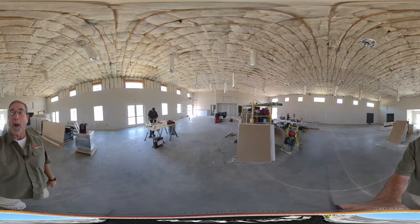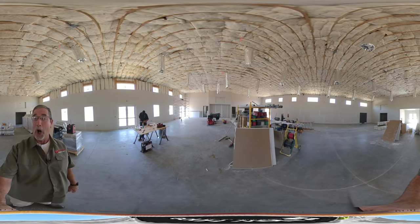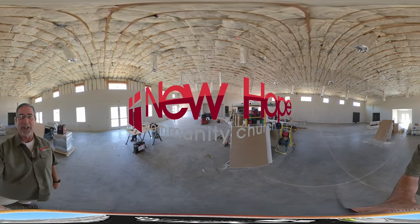I hope this gives you a quick update of what's going on here at the barn at New Hope Community Church. Have a great day.